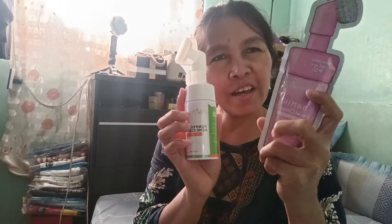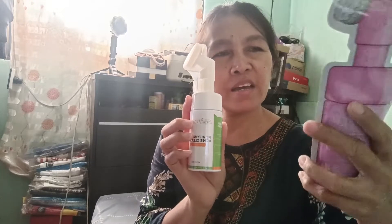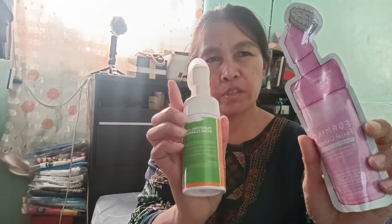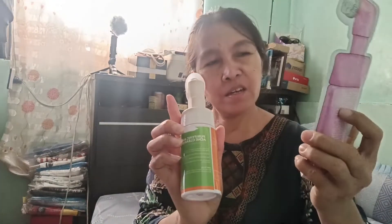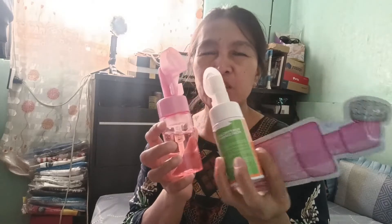This one, which is a bottle, is 300. And this bottle is 250.